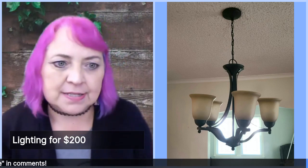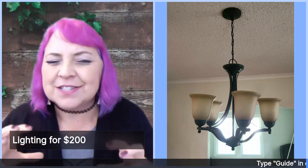Even if you're not putting in new furniture or keeping it vacant, changing your lights to really modern, great style for your house makes a huge difference.